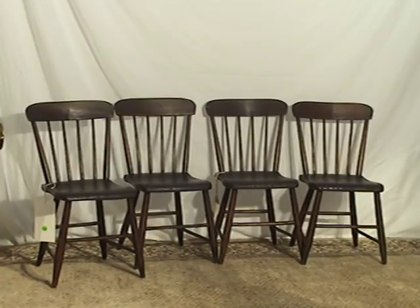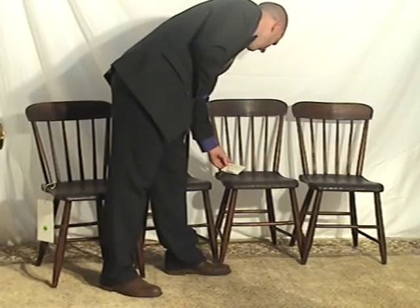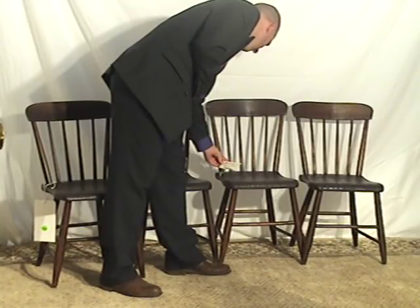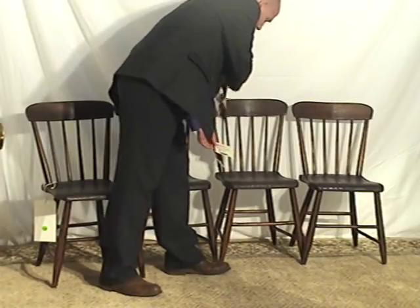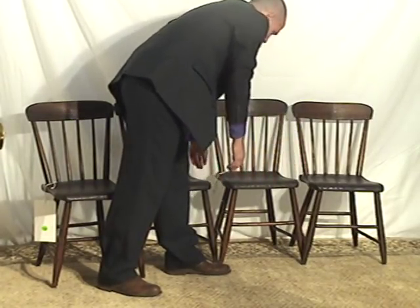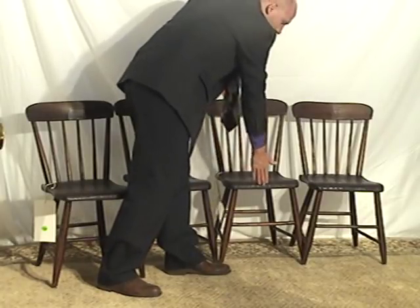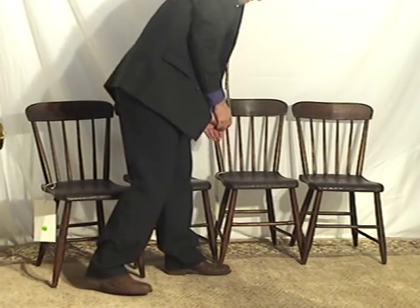I'm going to talk about shipping after showing you these pieces in person. Here we have this set — four primitive chairs. Measurements are 32 inches tall, 15 inches wide at the front, and 17 inches from the back of the chair to the front.